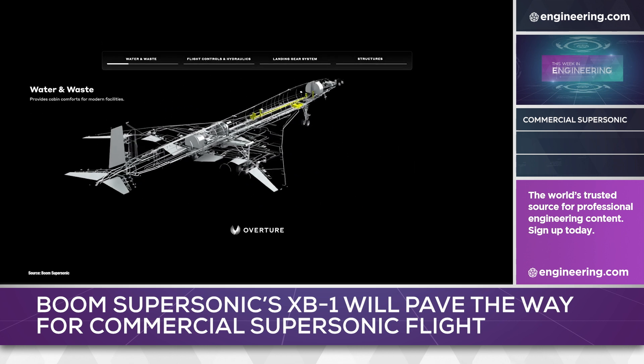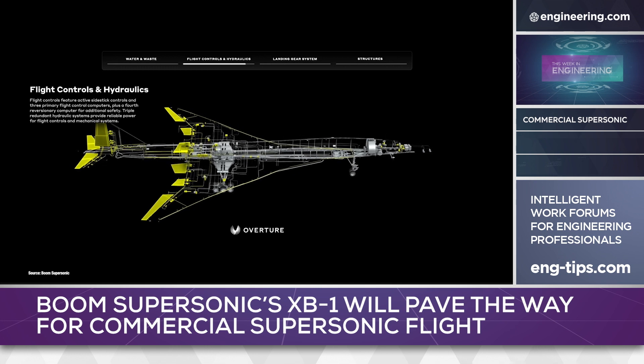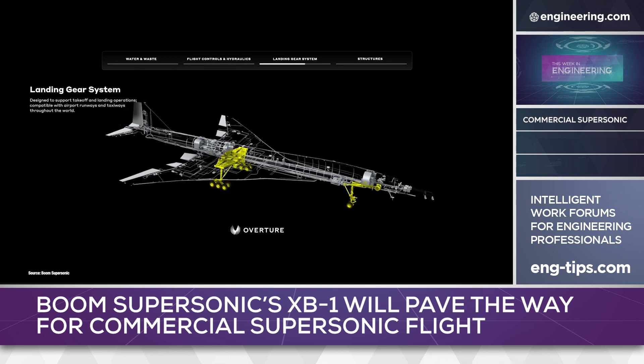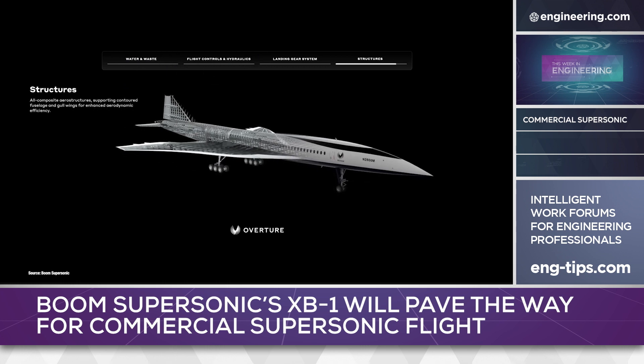There is technical risk in this approach, not just from an engineering perspective but from a financial one. Both new jet engine and large airframe development is expensive — very expensive — and developing a new, complex, competent airframe for a very challenging flight regime alongside a new and untested engine would be a daunting task for even a Boeing or Airbus.